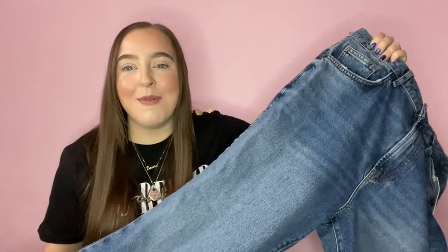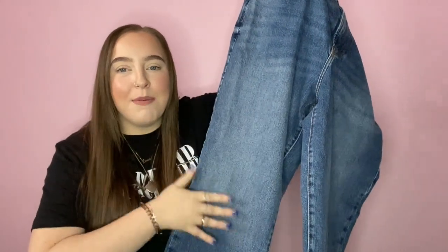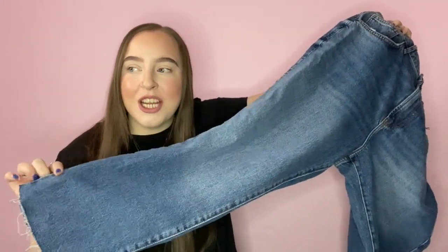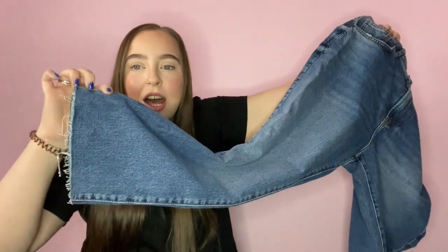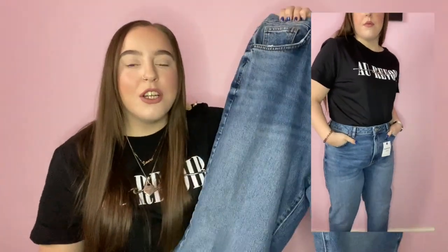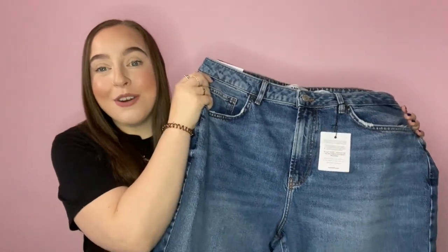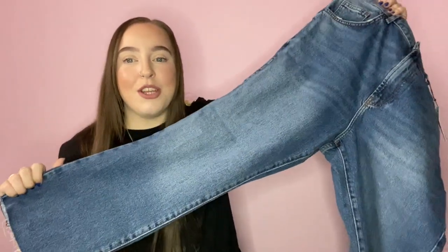So I'm going to start off with a pair of jeans. I actually hate buying jeans — I just feel like I can never find the perfect pair. But when I saw these I absolutely loved them. I love the colour, they're dark, and I love that they're a straight leg because I don't have any straight leg jeans. They're also kind of cut off and frayed at the bottom, which I think is really cute.